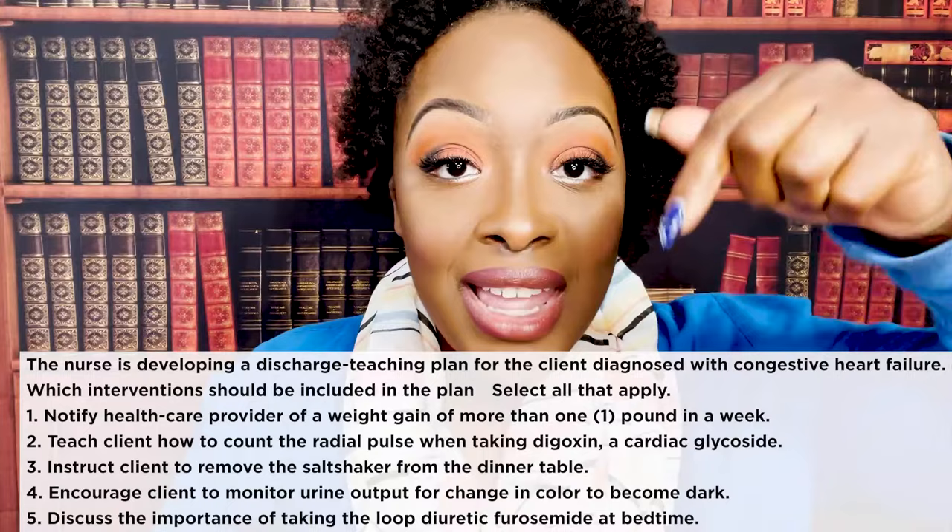The nurse on the telemetry unit has just received the morning shift report. Which client should the nurse assess first? One, the client diagnosed with MI who has an audible S3 heart sound. Two, the client diagnosed with CHF who has four-plus sacral pitting edema. Three, the client diagnosed with pneumonia who has a pulse ox of 94%. Four, the client with chronic renal failure who has an elevated creatinine level.